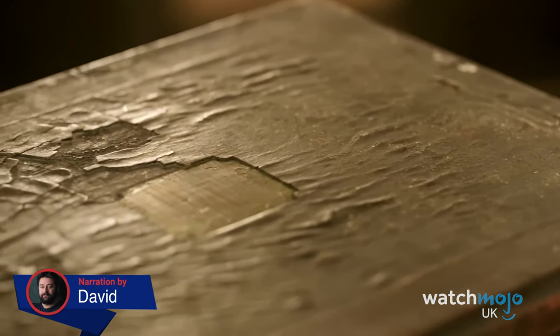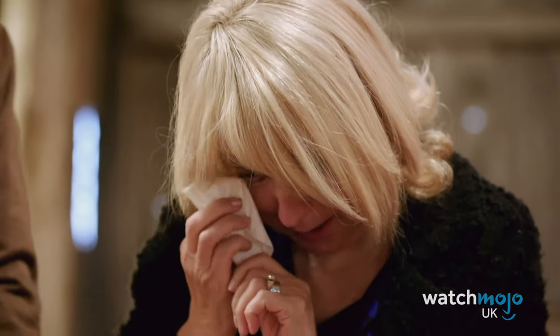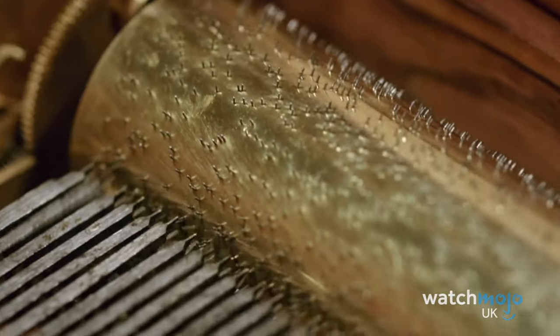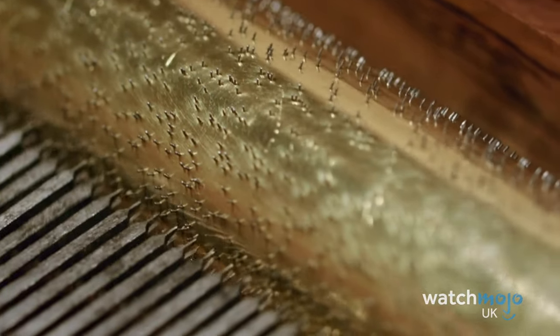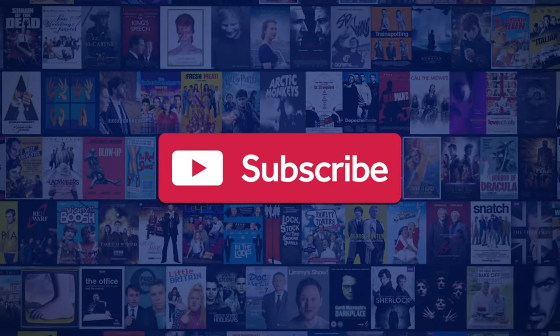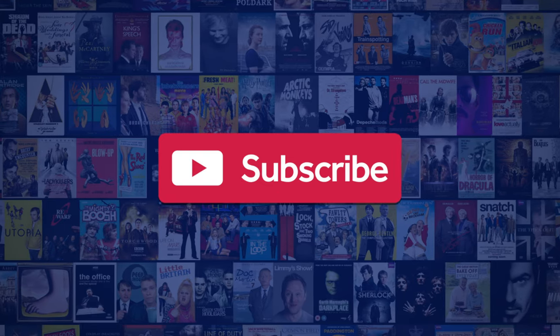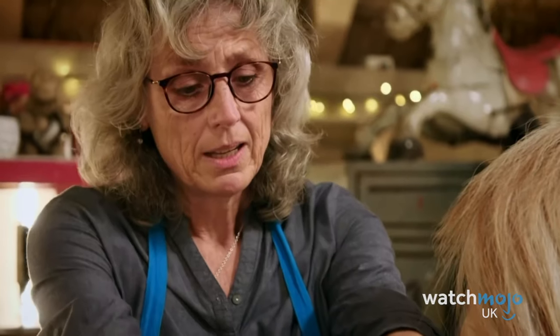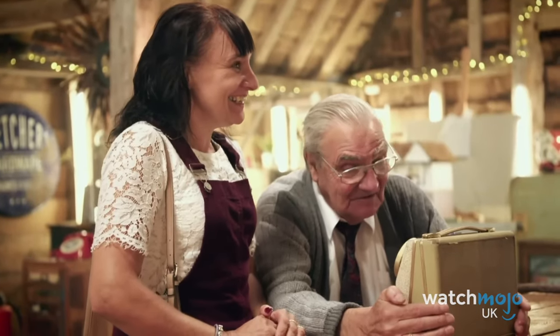It's just a box at the end of the day, but it's more than a box to me. Welcome to WatchMojo UK, and today we'll be counting down our picks for the top 10 emotional Repair Shop moments. He would have been very, very happy to see it restored to its former glory, and my mum would have been thrilled as well. We publish new content every day, so be sure to subscribe to our channel and ring the bell. For this list, we're looking at the fixes in the Repair Shop that opened the waterworks. Let us know in the comments if you've ever had an antique restored.